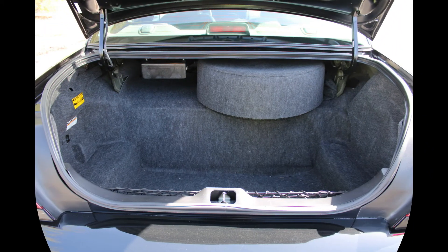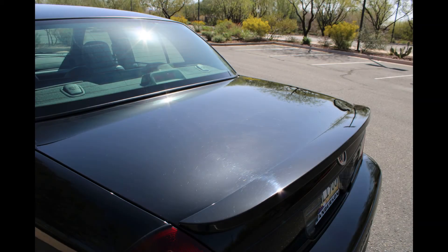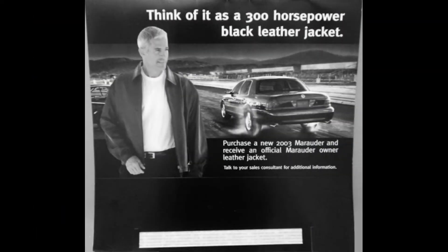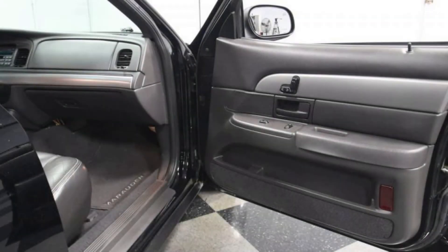Because they were so well equipped, the only options were a six-disc CD changer which was trunk-mounted, a trunk organizer, and a rear spoiler. The last two were dealer-installed. Other niceties included a leather bomber-style jacket that was embossed with Marauder, included at no charge to every original purchaser.